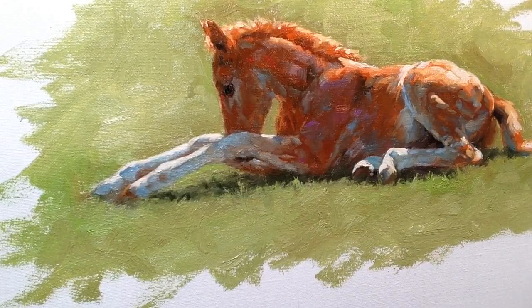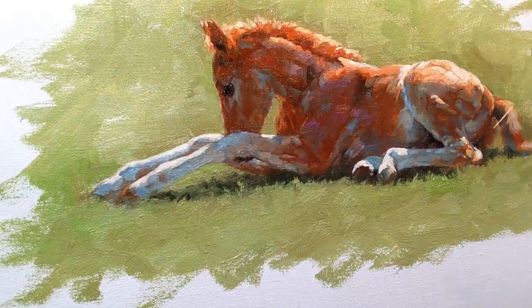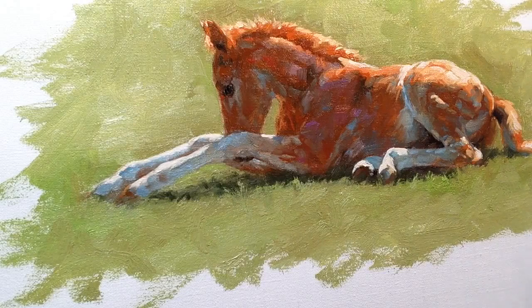If you squint and look at this little fold, it reads as sort of a red-brown. But if you look closely you will see that there's blue, there's a red, we've got another shade of blue here, there's violet, we've got yellows and oranges — there's all kinds of colors in here.